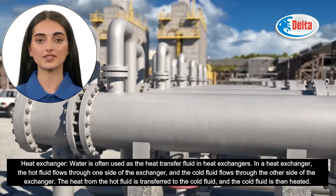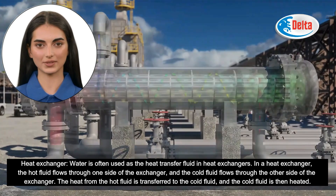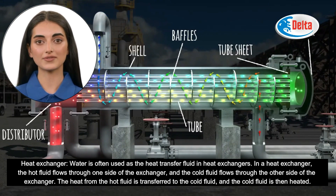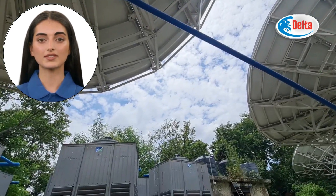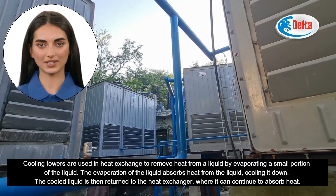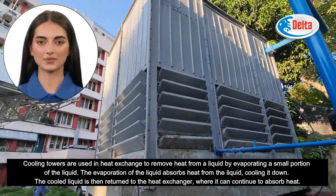Water is often used as the heat transfer fluid in heat exchangers. The hot fluid flows through one side of the exchanger and the cold fluid flows through the other side, transferring heat from hot to cold. Cooling towers are used in heat exchange to remove heat from a liquid by evaporating a small portion of it. The evaporation absorbs heat, cooling the liquid, which is then returned to the heat exchanger to continue absorbing heat.